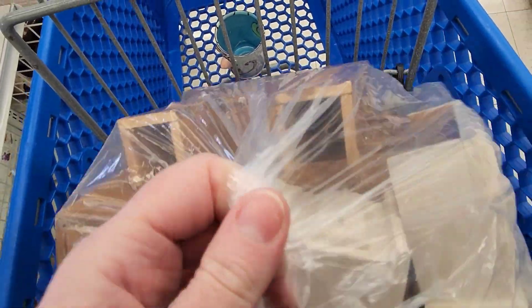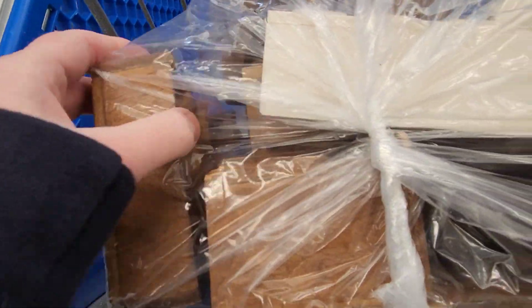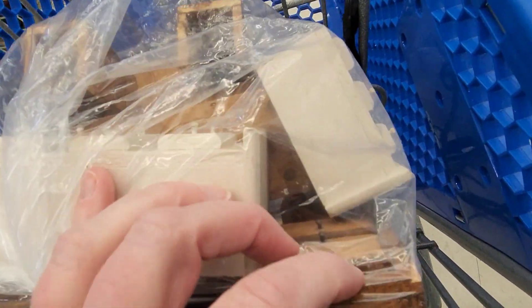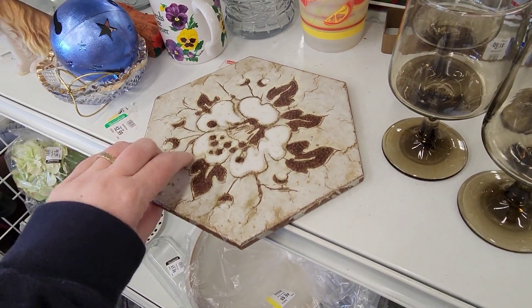Recently we went to a craft store and they had some dioramas — just little scenes from a dollhouse, not a complete dollhouse — and I really liked that idea. I thought someone could use that for that kind of art craft if they wanted to.